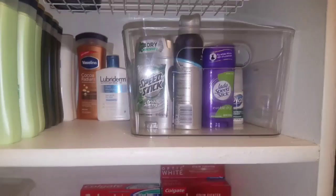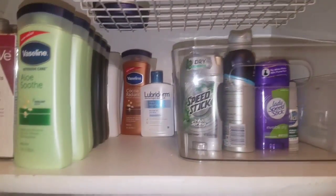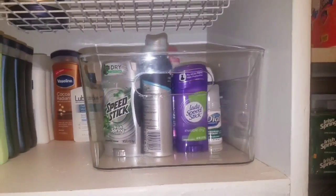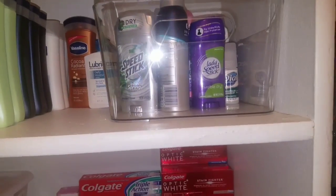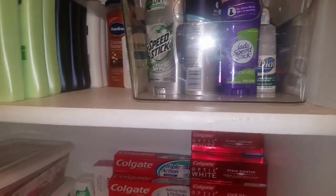I still have those clear containers that I purchased from Five Below — that's my deodorant. There's a mix of different kinds so I'm not separating according to color, sizes, and stuff yet because my stockpile is just not there yet.